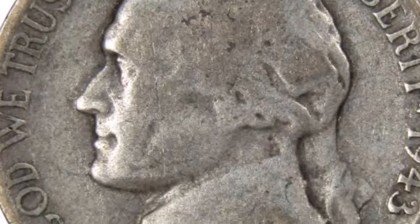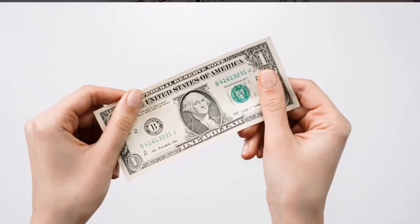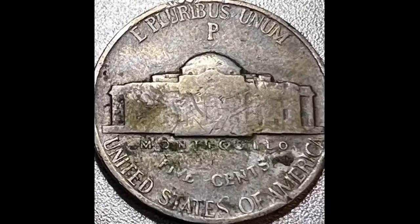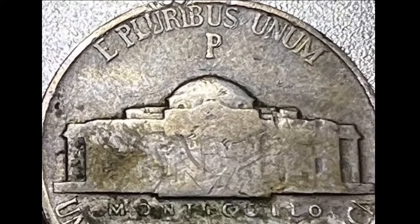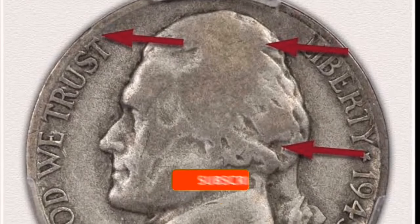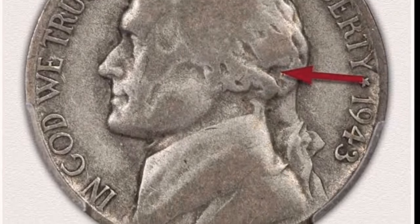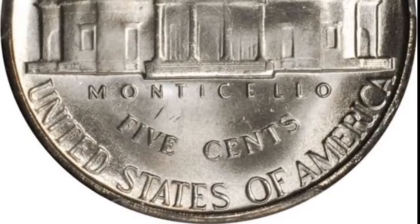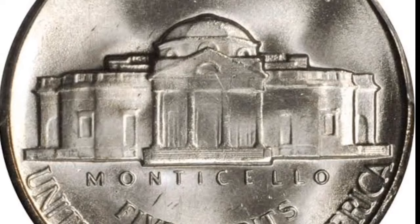This coin has been graded with full steps on the back. NGC rates it as AU-55. On a scale where 70 is the highest possible grade, a grade of 55 is practically uncirculated, indicating it was probably discovered in circulation as pocket change. The reverse has all the steps — which are much shallower because the coin is so ornate and detailed, making it difficult to strike properly during minting. It is also the highest point on the coin, so it wears out most quickly during circulation.